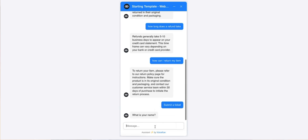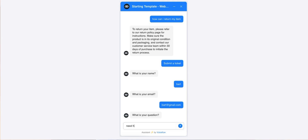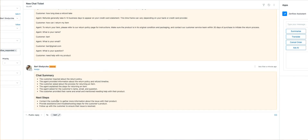In this tutorial, I'll show you how you can ensure that every ticket generated by your chatbot comes fully equipped with a transcript of the customer's conversation. And in addition to that, I'll show you how you can leverage AI to give your agents a head start in solving that ticket.